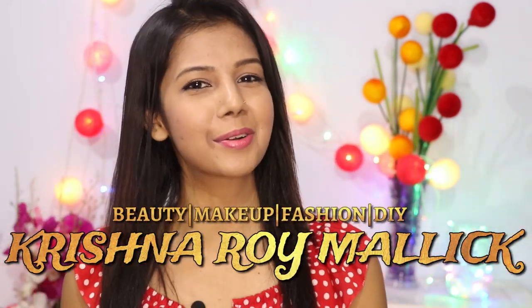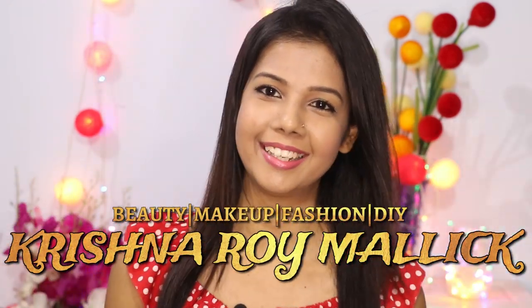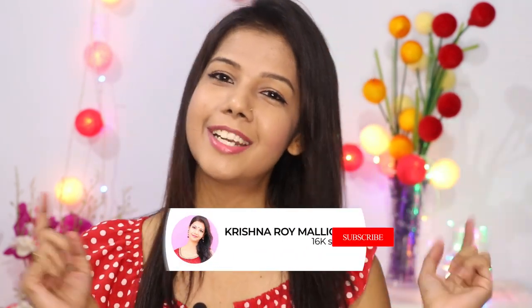Hello my beautiful angels, I am Krishna and welcome to my channel Krishna Roy Malik. Today's video is a full honest review video. I am going to review these two products which I bought recently from Nykaa, almost two months ago, and I have been continuously using them. This is a Neutrogena Hydro Boost moisturizer and this is the toner — it actually calls itself a lotion. I have already completed them, so I am ready to review now.